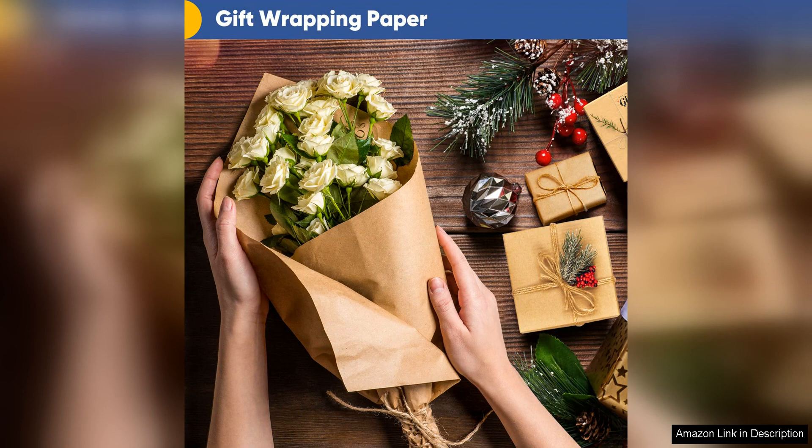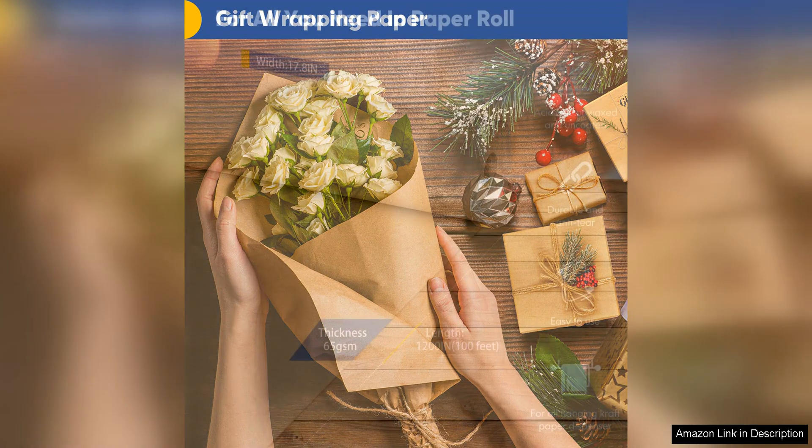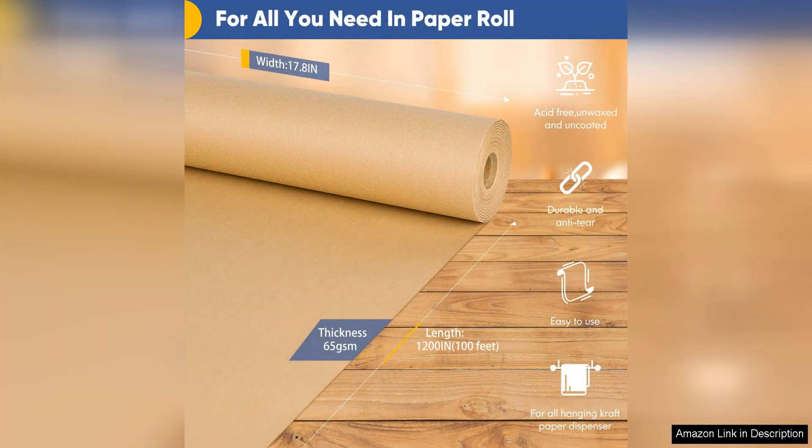The thickness of this craft paper is just right — not too thin that it tears easily, and not too thick that it becomes difficult to fold and manipulate. This makes it easy to work with whether you're wrapping a small trinket or a large gift.